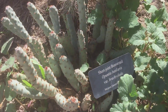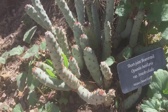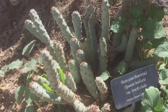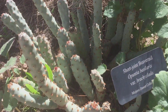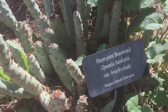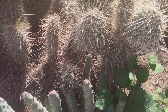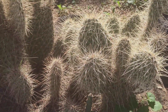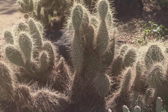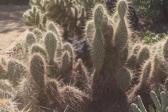All right, so this — I've never seen this opuntia before. Usually I see opuntia pads, but this one looks like sticks. It's a short drawing beaver tail. And more spiny opuntias there. I just love how the sun reflects against those spines.